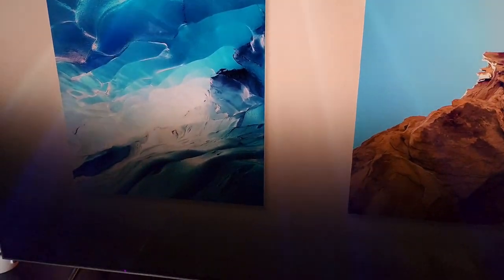Kind of hoping when I turn the TV off and turn it back on, that this kind of goes away. But if not...